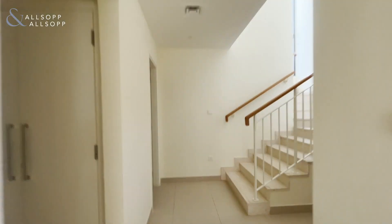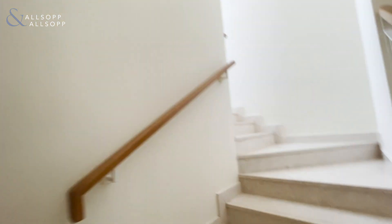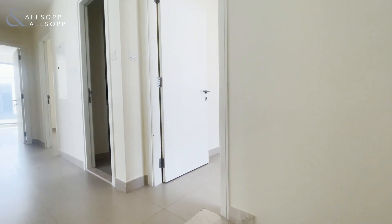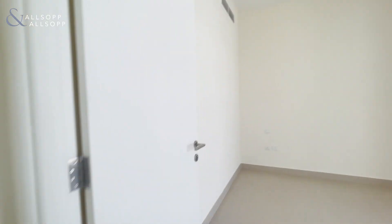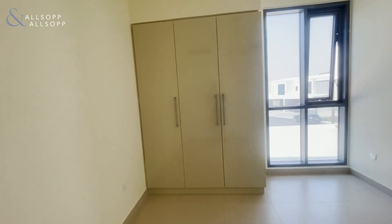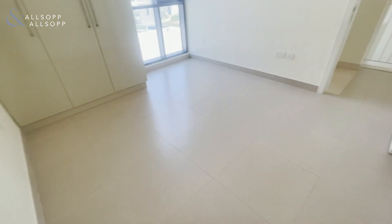Upstairs hosts all three remaining bedrooms and the family bathroom. Bedroom number two — a nice decent space with a window over the front of the property and built-in wardrobes.